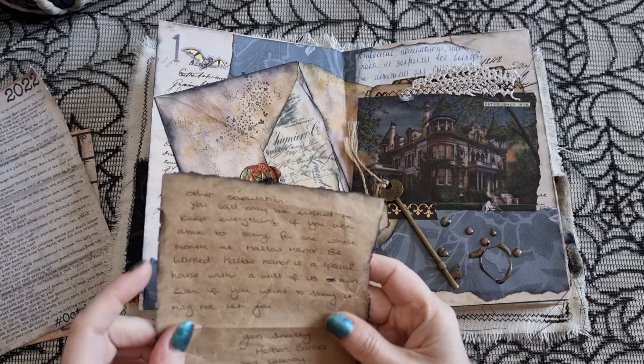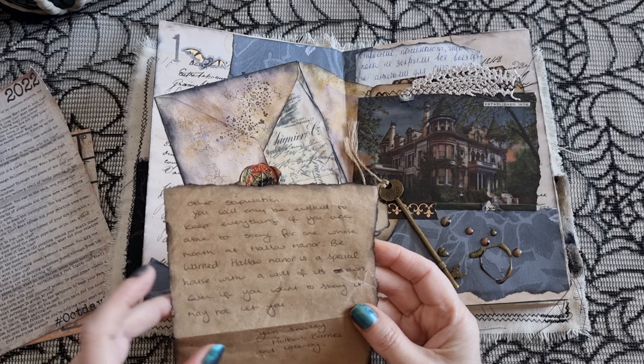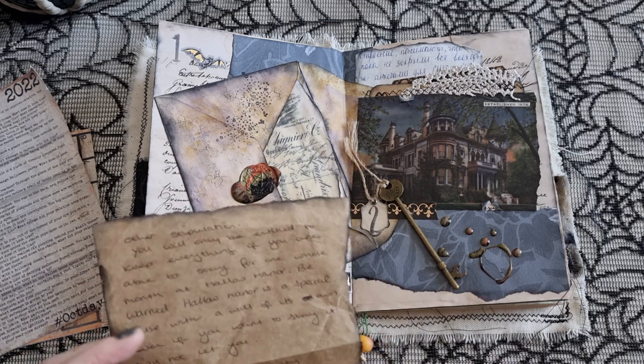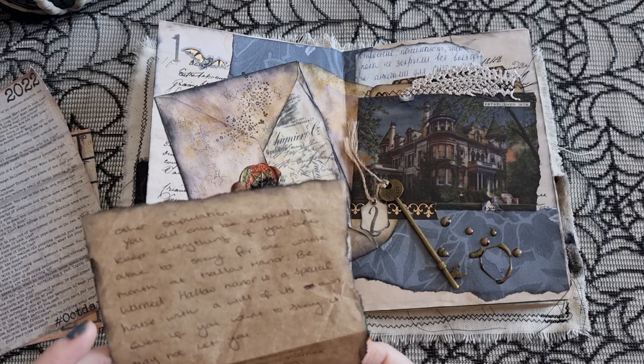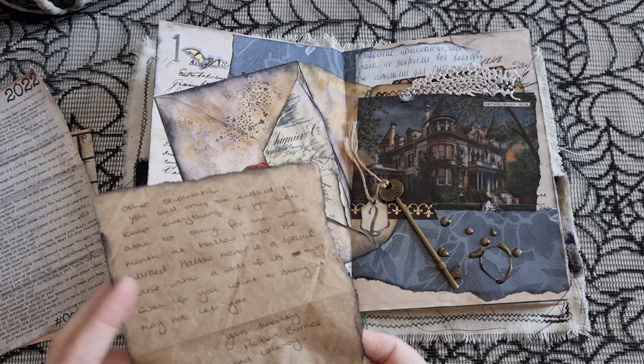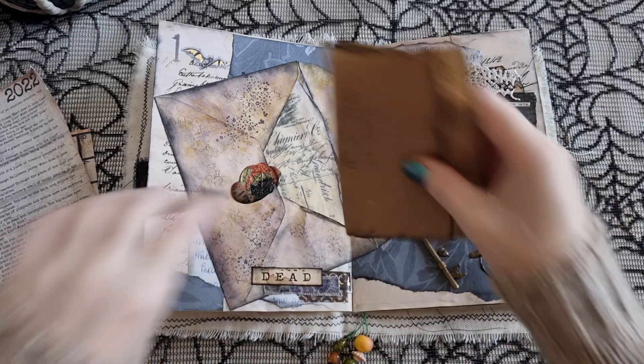'Within this envelope you will find the full contents of the will, the deed to Hallow Manor, and the key. Within the will there is one other stipulation — you will only be entitled to keep everything if you are able to stay for one whole month at Hallow Manor. Be warned, Hallow Manor is a special house with a will of its own. Even if you want to stay, it may not let you. Yours sincerely, Holton Barnes and Lazenby.'